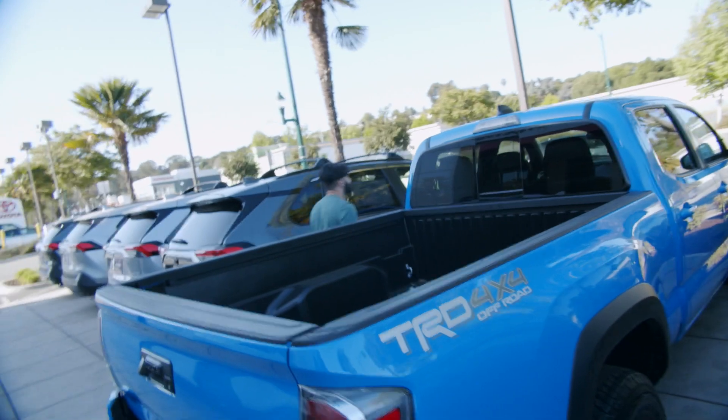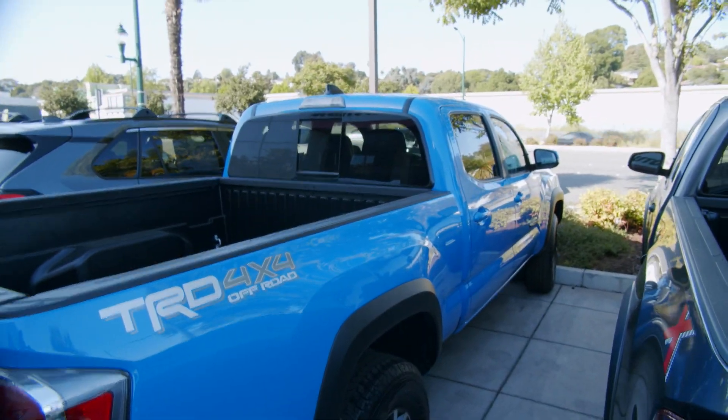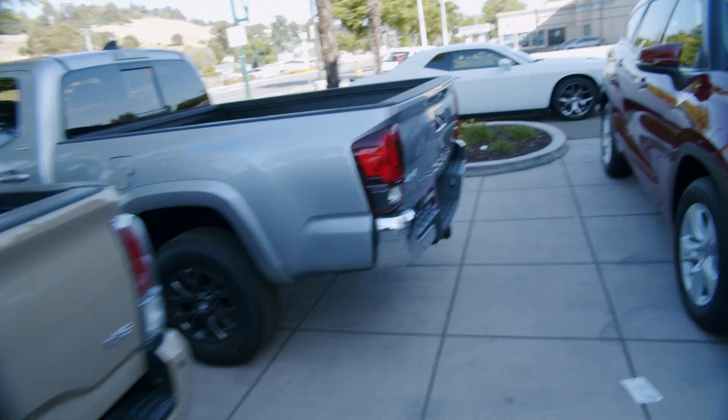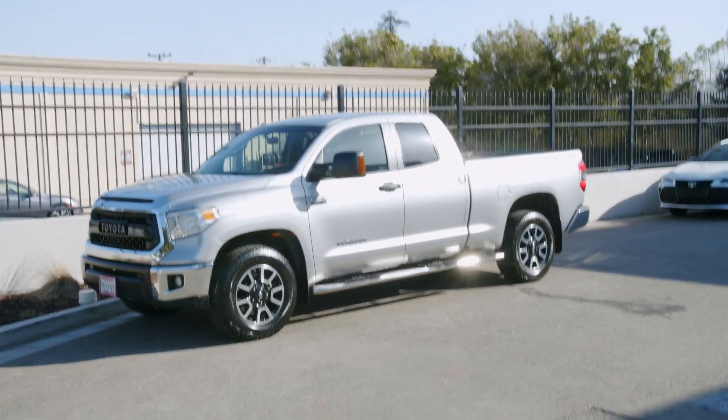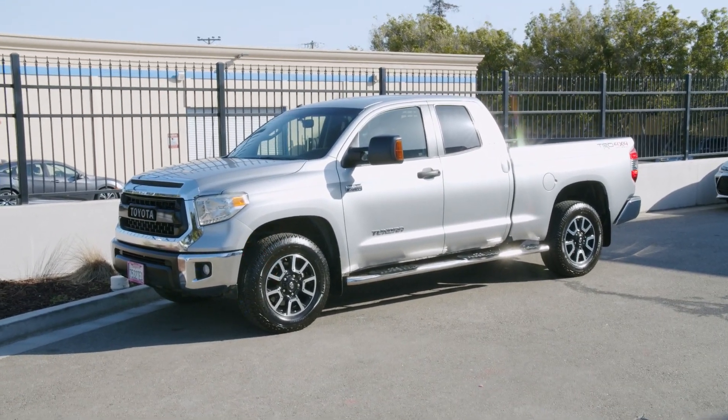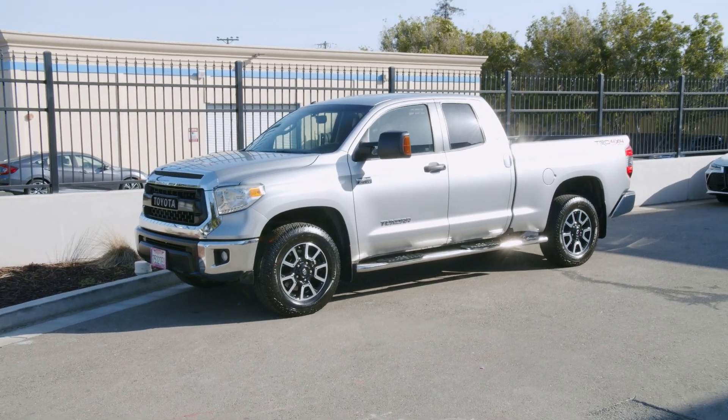The Tacoma is hella blue and it's just too small - these trucks are not full size. However the sand color on the Tundra is beautiful. There it is - bam. Thing is damn pretty.